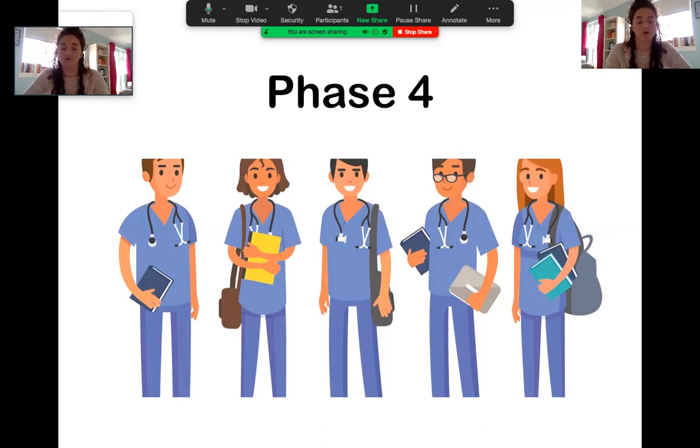Phase four runs from the second half of third year right through to graduation, and that's where you're out on the wards on a more full-time basis. I didn't get much of phase four before we were all pulled because of COVID-19, but I had started placement in acute medicine at the Royal and was absolutely loving it — based on the wards, seeing patients all the time, taking histories and practicing examination skills. Phase four is all blocks of placement: you start with bigger blocks of general medicine and surgery, then in the latter half of fourth year and fifth year you do specialty blocks like paediatrics and obstetrics.